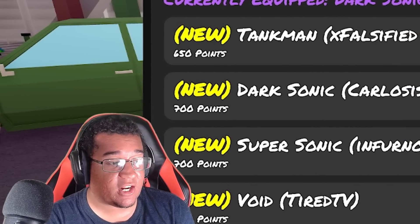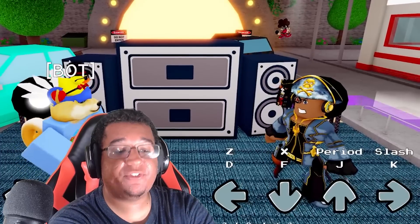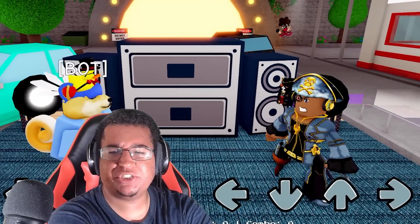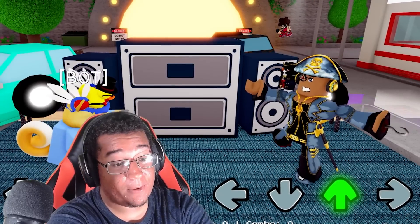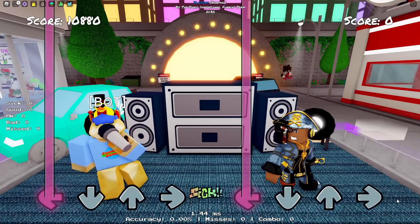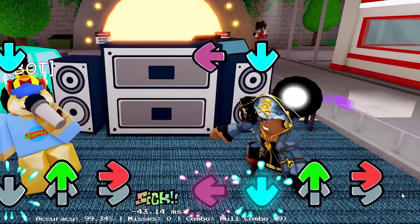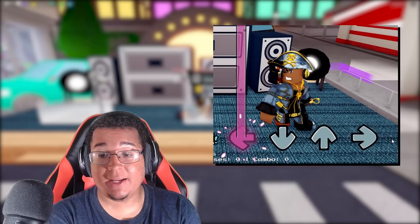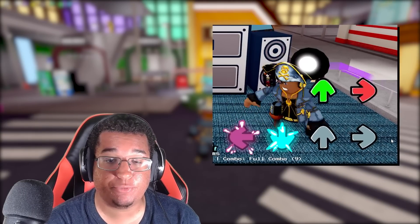Our next one is Dark Sonic for 700 points. This is what Dark Sonic looks like on idle — left, down, up, and right. That up pose does be looking pretty nice. Pretty basic overall, but they do have some pretty cool movement mechanics within it.